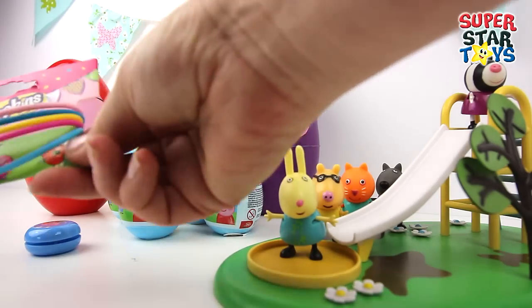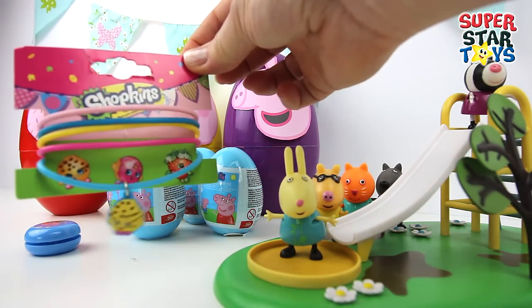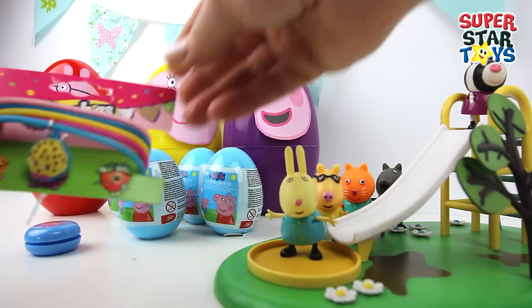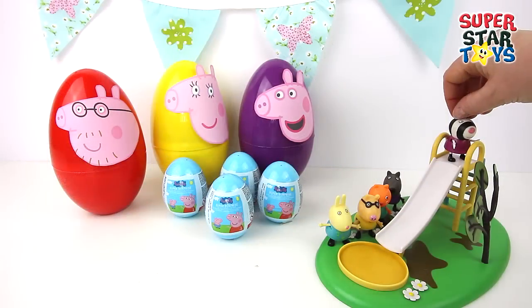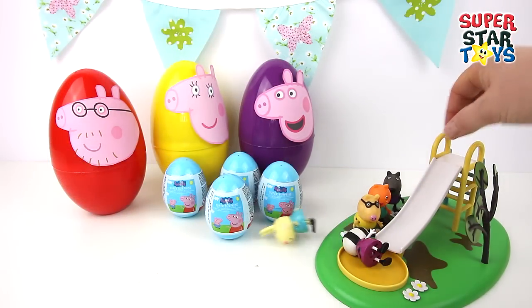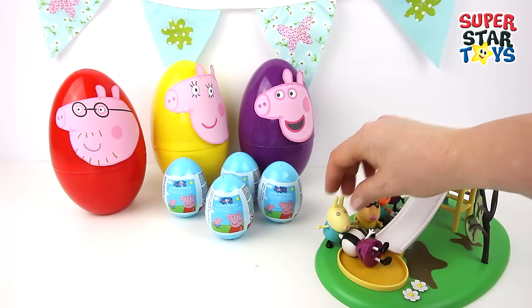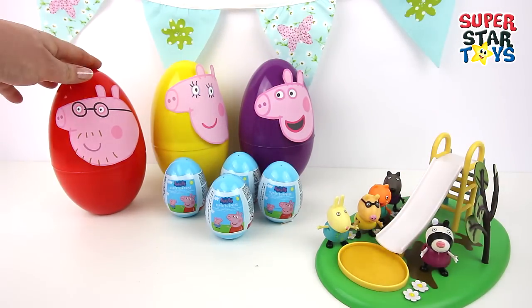Oh we've got some bracelets — and who's on the front? It's a Shopkins Cookie Cookie, my favourite. Looks like Zoe Zebra's finally got her turn down the slide — oops, she knocked Rebecca Rabbit right off her feet! It looks like so much fun in that park.